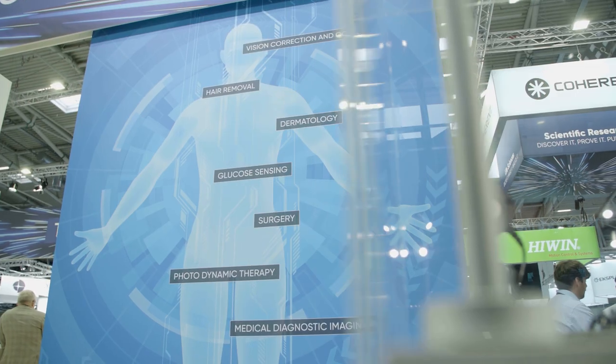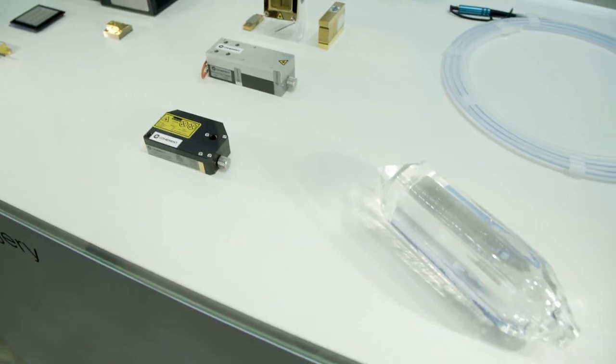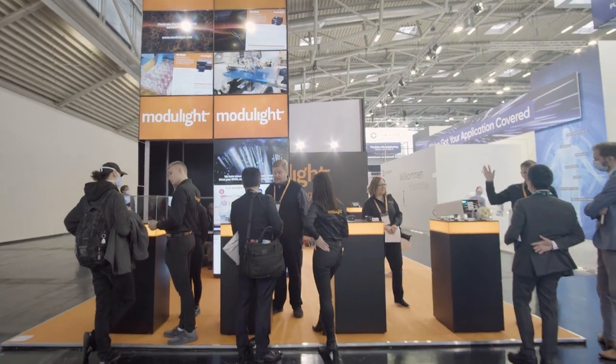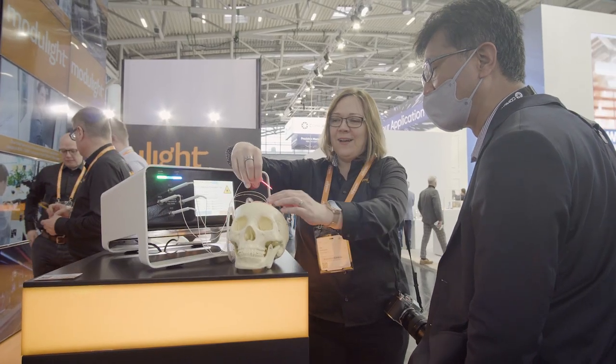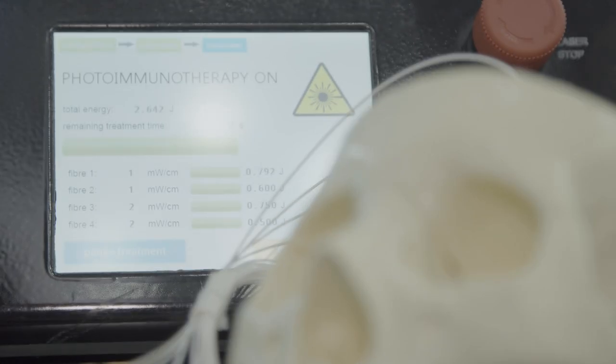Coherent wants to take medical diagnostics to a new level. Patients don't have to undergo invasive procedures during routine check-ups. Using biophotonic methods, Modulite attacks cancer exactly where it's located. The properties in human tissue layers are illuminated using lasers, and the progress of a disease can thus be accurately diagnosed.